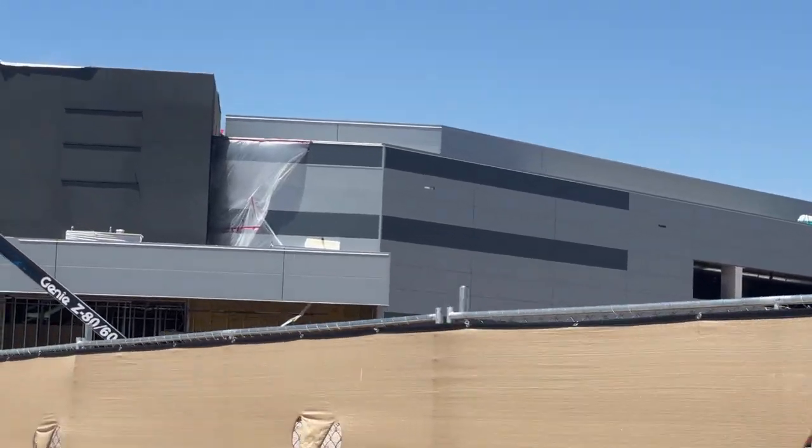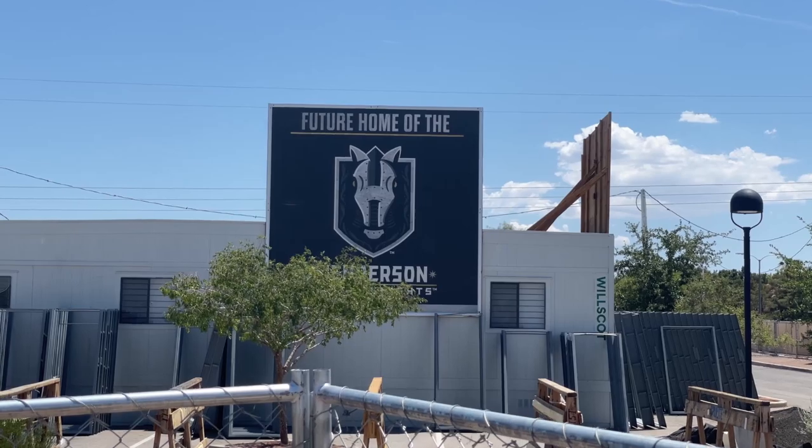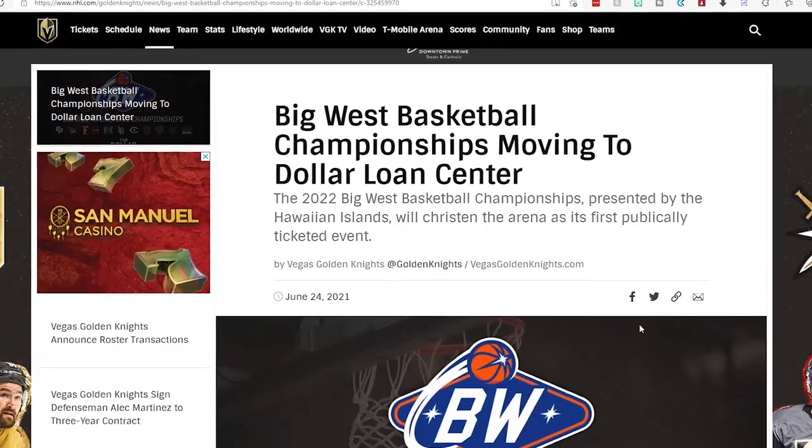Right across the street you have the construction of the Dollar Loan Center, which is the home of the Henderson Silver Knights and hosted the Big West Tournament in 2022.